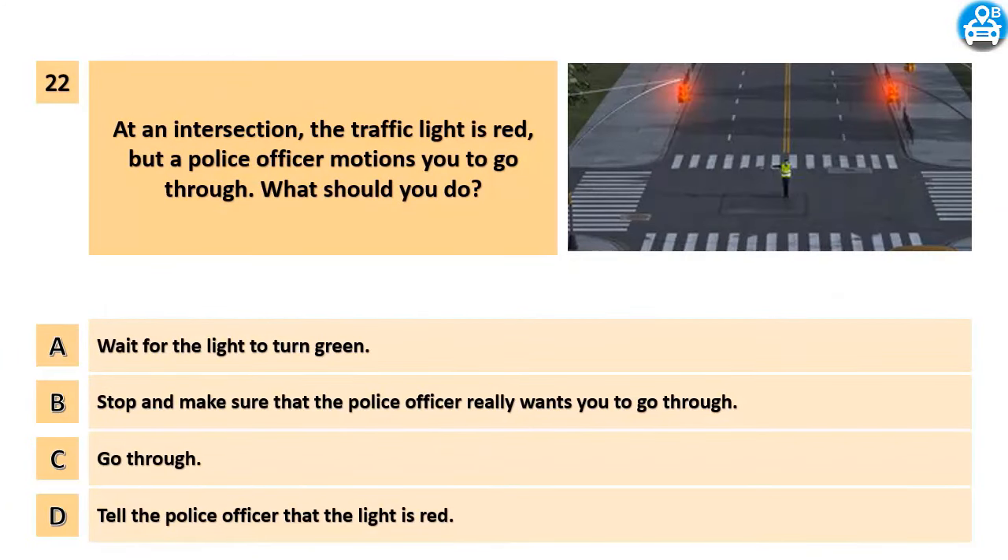At an intersection, the traffic light is red, but a police officer motions you to go through. What should you do? A. Wait for the light to turn green. B. Stop and make sure that the police officer really wants you to go through. C. Go through. D. Tell the police officer that the light is red.